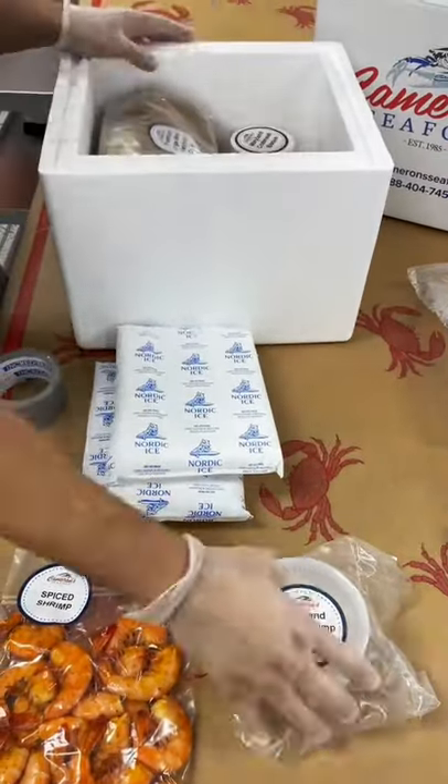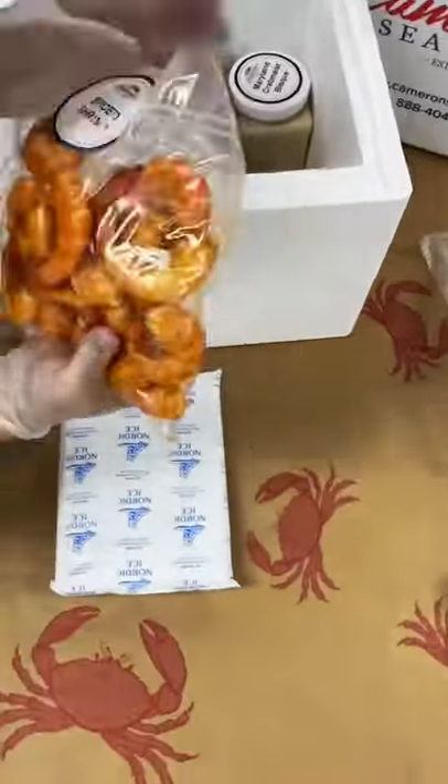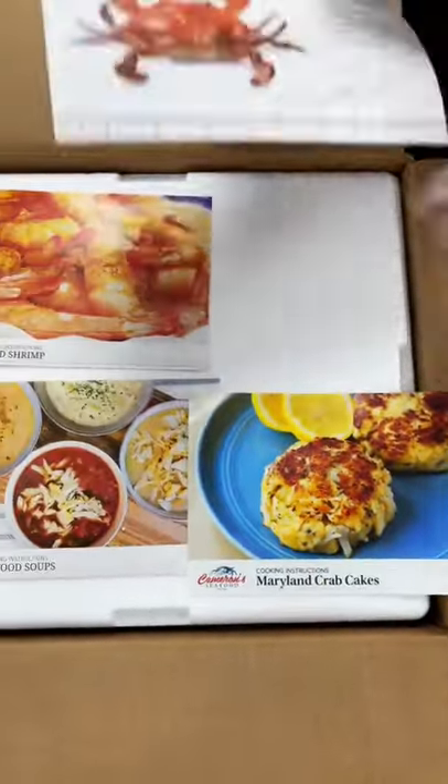All right guys, we're going to be packaging them and shipping them nationwide. Two points you want to keep in mind when packaging: number one, we want to make sure we put sufficient ice in the box. Number two, we want to make sure we fill any void space with bubble wrap or other products.